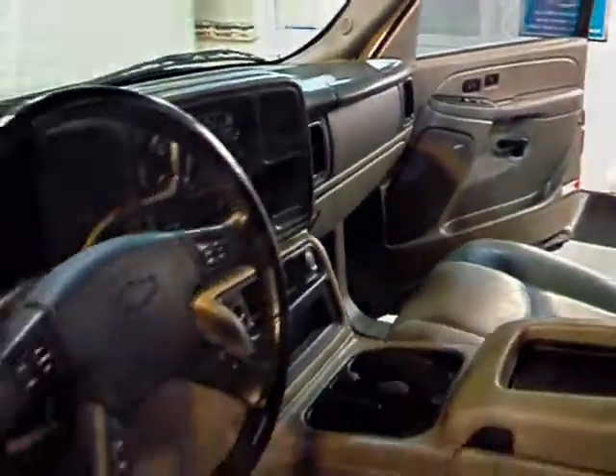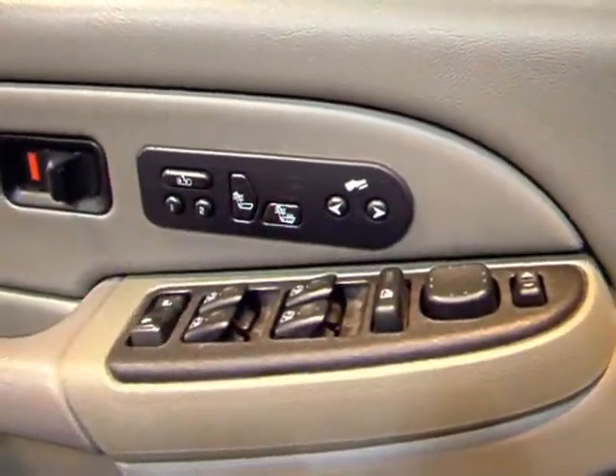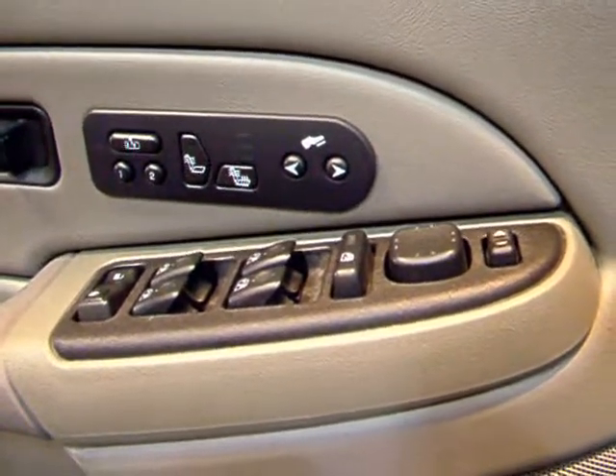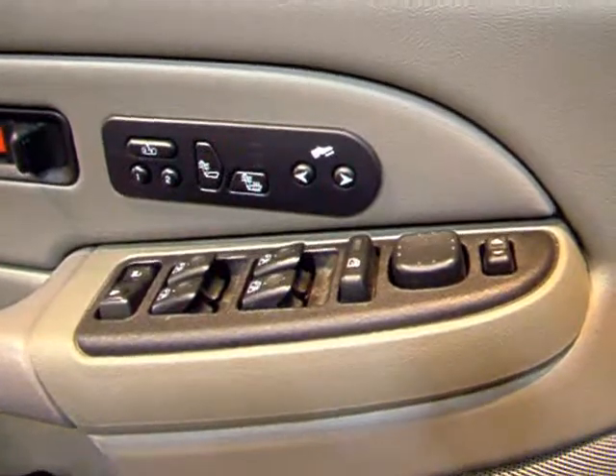Front seats here — you've got gray leather seats on the inside. There's a nice roomy back seat as well. This one is LT, so it's loaded with all the ride options: adjustable pedals, front heated seats, all your power windows, locks, mirrors, everything right there.